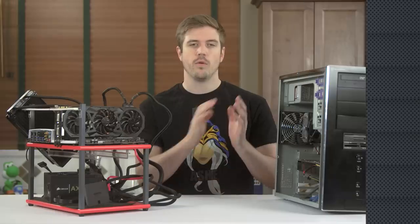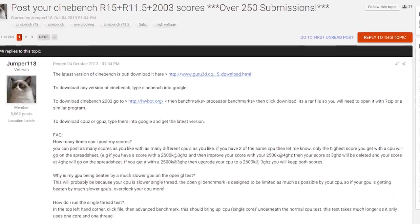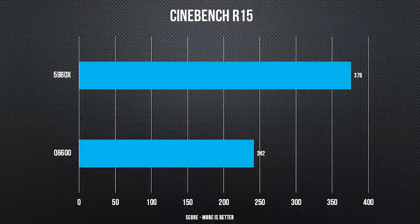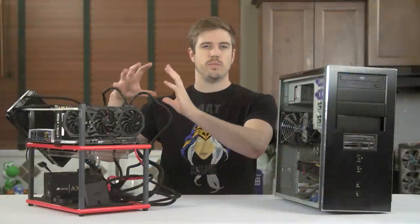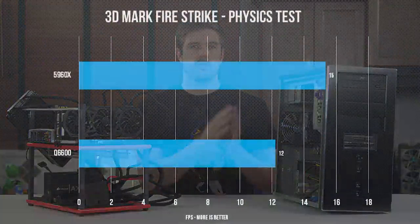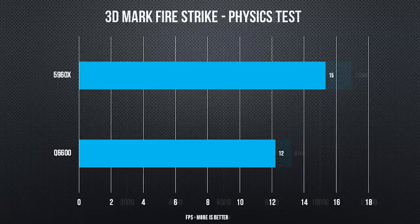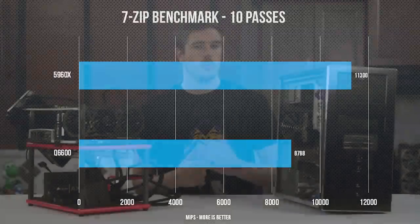Starting with a forum favorite, Cinebench R15: as you can see, there's been a whopping 55% improvement. That's pretty huge, even given the 7-year gap between these two processors, with our new chip majorly nerfed just for this experiment. 3DMark and 7-Zip tests were fairly similar, with the 5960X slapping around the old Q6600 — but none of this was all that surprising. It's time to move on to stuff you're probably more interested in: real-world gaming performance.